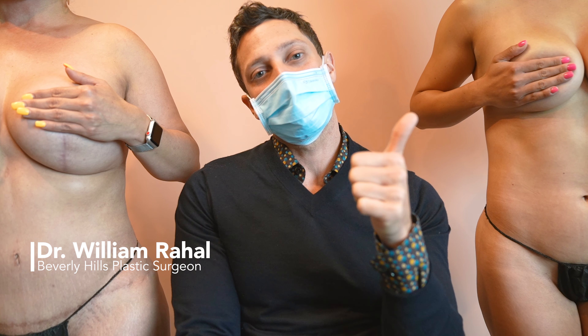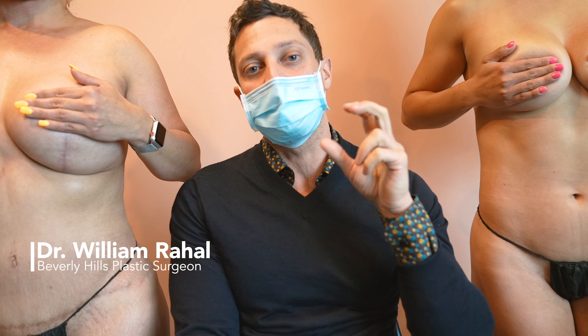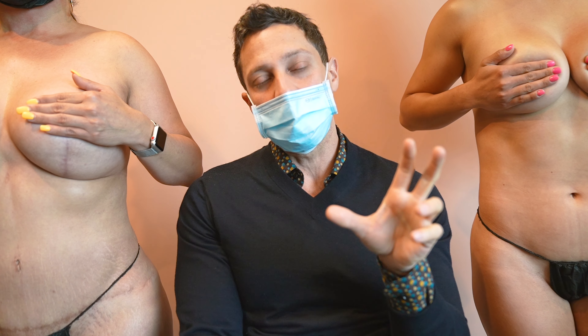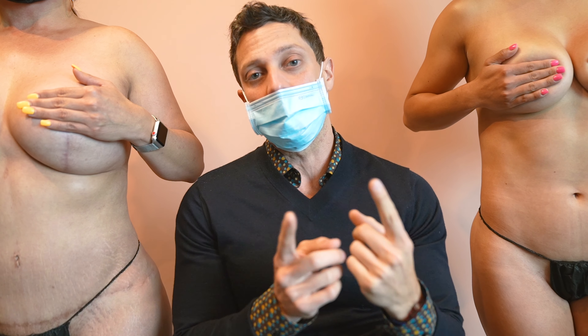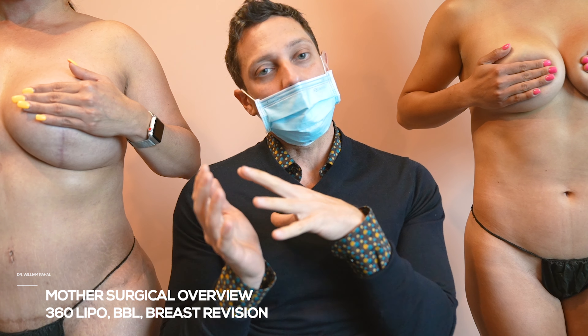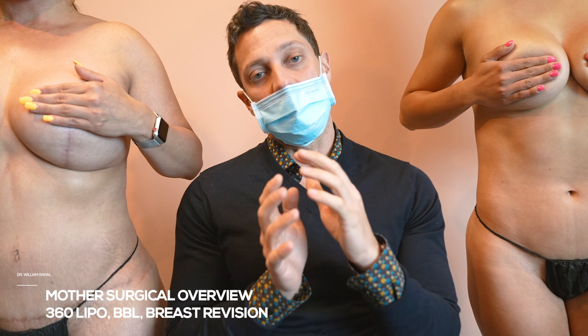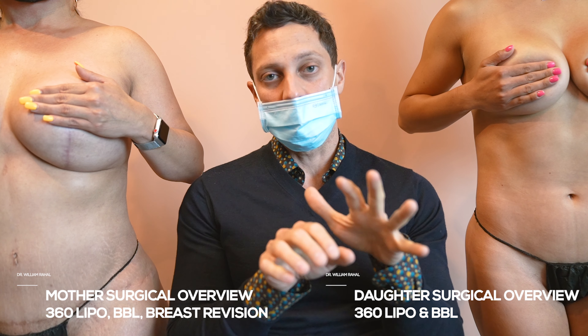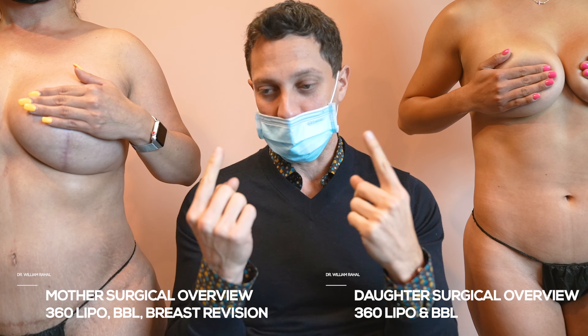I thought we'd do a fun Instagram. I've operated on many mother-daughters, sisters, and different family members, but today we're doing a follow-up for a mother-daughter. Mom had a revision 360 breast revision, and her daughter had a lipo 360 with fat transfer. I'm going to have both patients turn so you can see them.